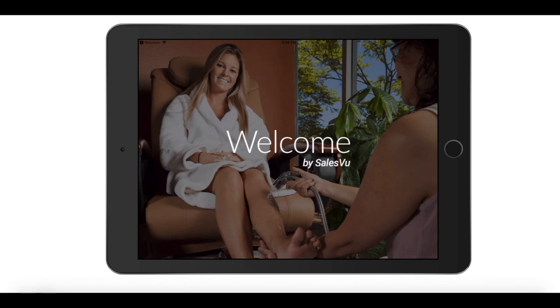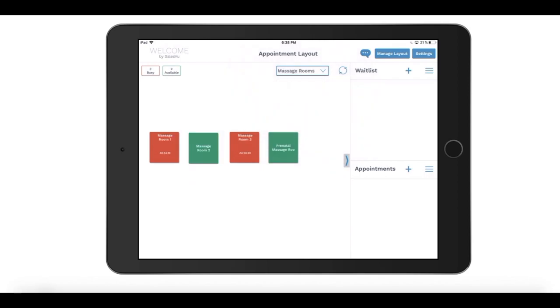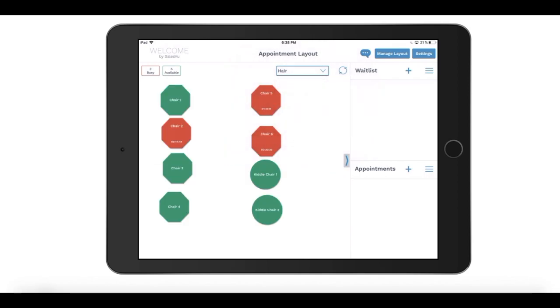You can configure your different floor plans with chairs, rooms, and stylist stations directly in the app in just a few minutes.